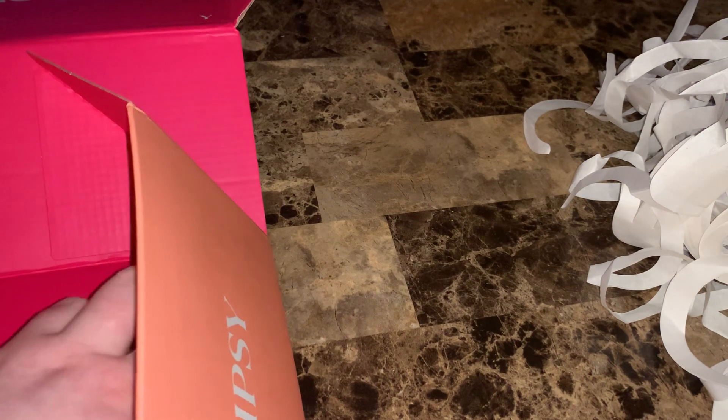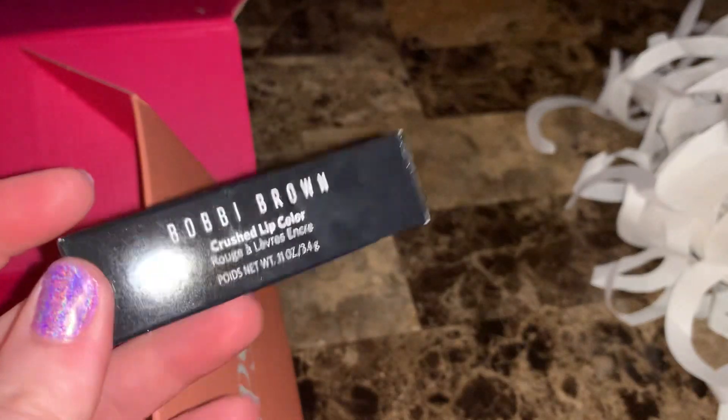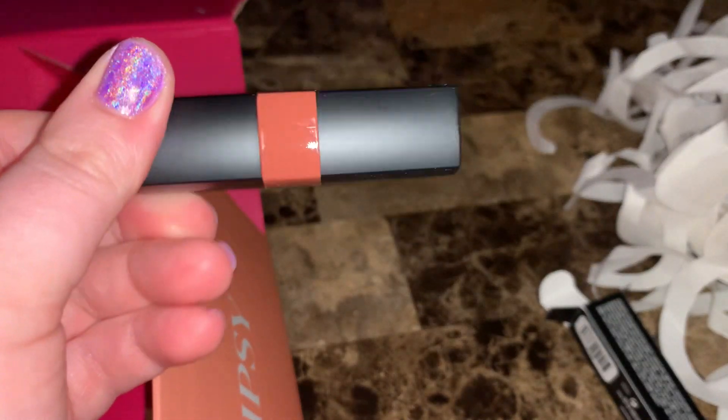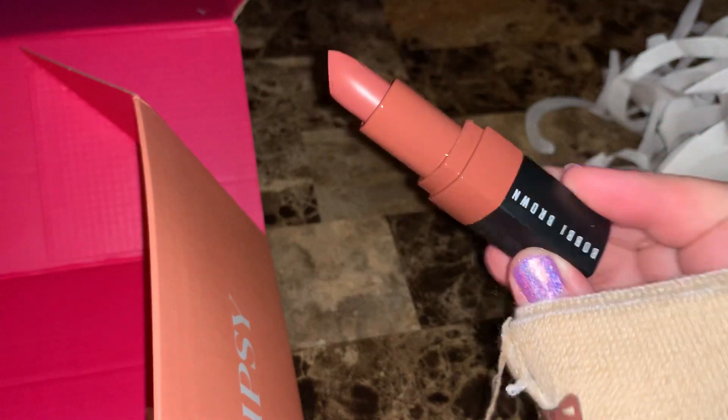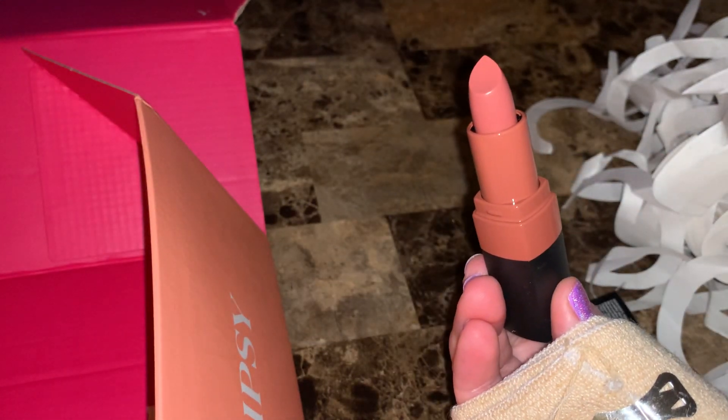I was also glancing to see the price for this last one and didn't see it either. I've never tried anything by Bobbi Brown and I hear a lot of good things, so I chose to try her lipstick in the shade Buff. Very pretty shade, very neutral.